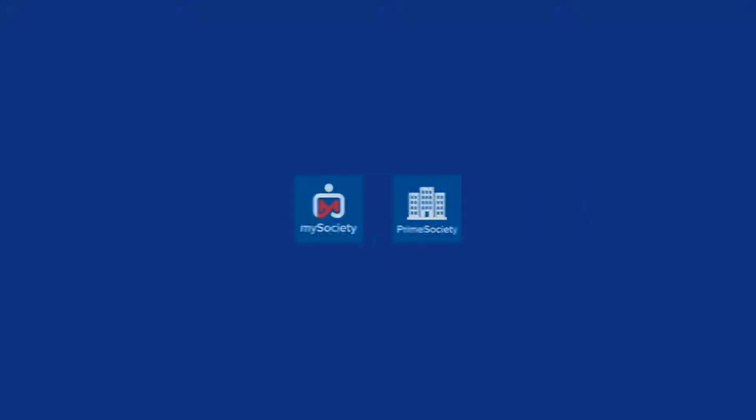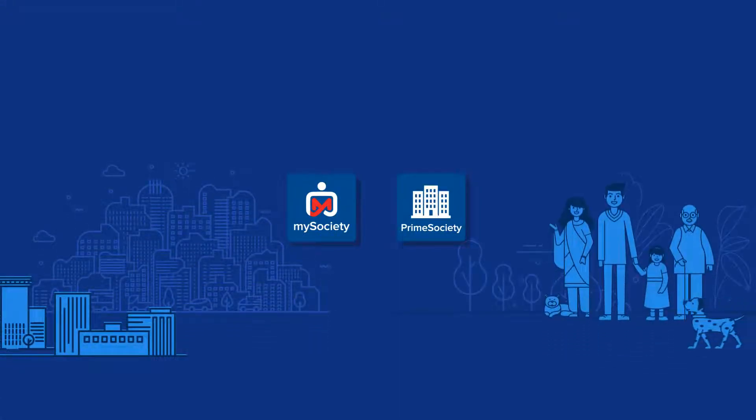HDFC Bank presents My Society under My Apps, a customized mobile app designed to meet the needs of your housing society and its members.